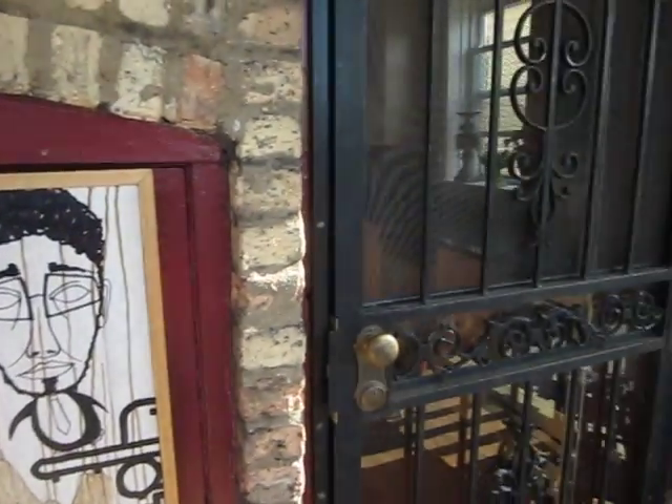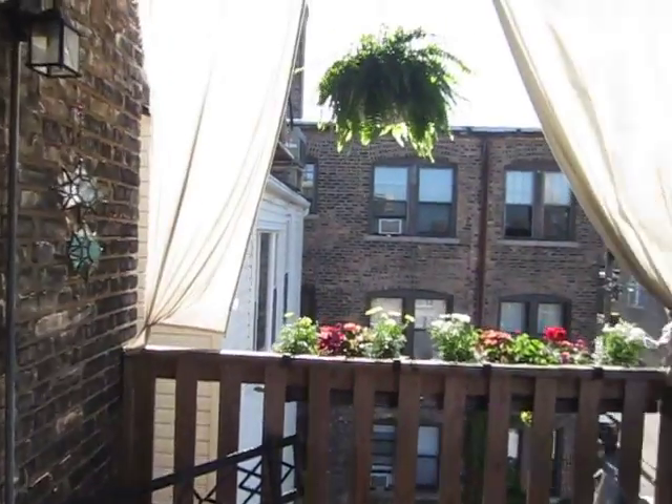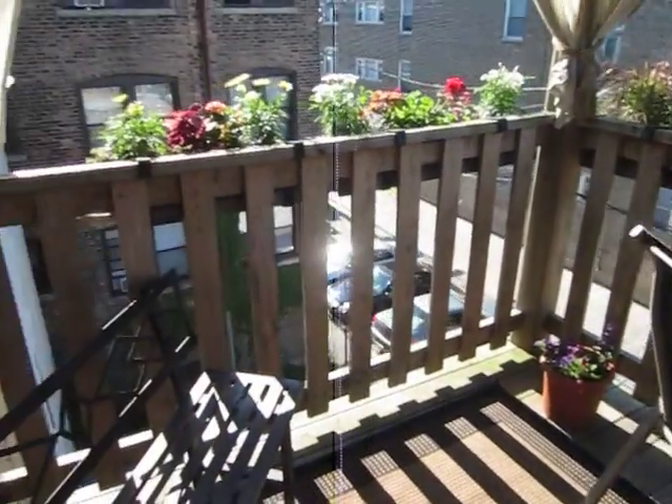Taking a tour of the new house. Here's the back door — we're actually on the patio right now. I planted some flowers here and put some drapes in the corner. So this is the back patio.